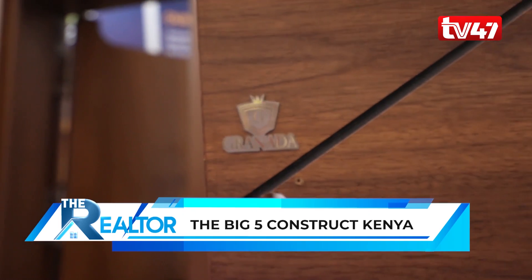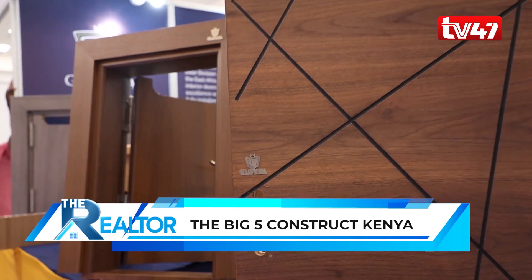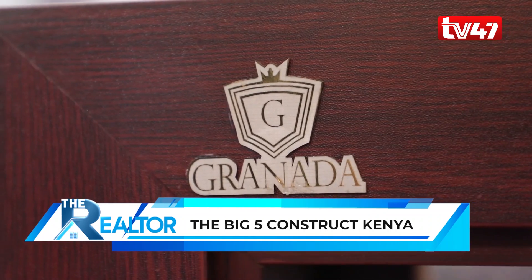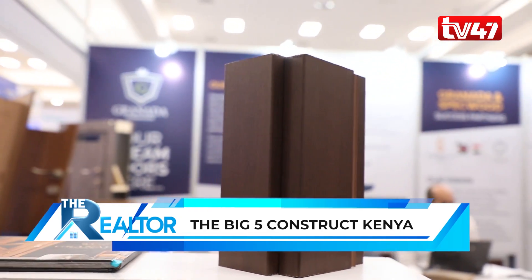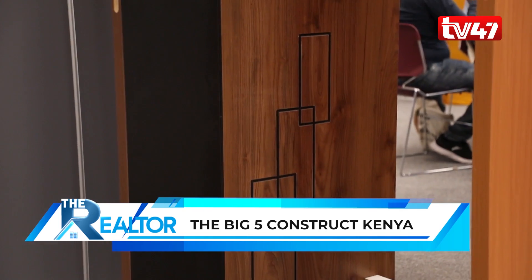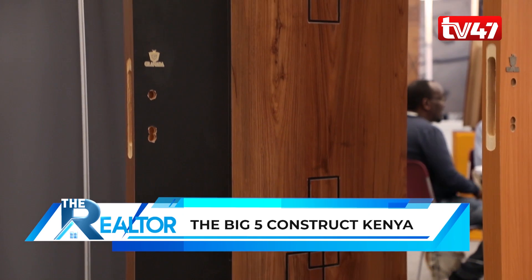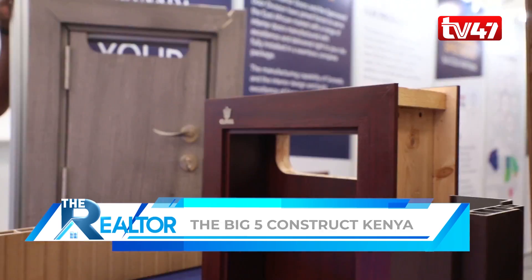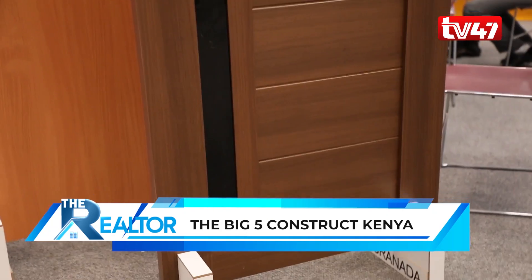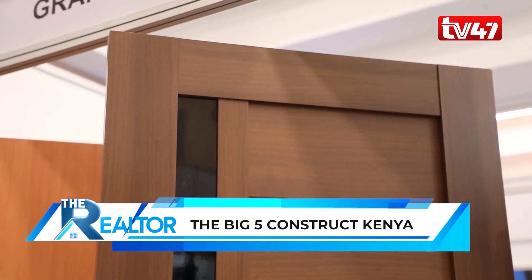My name is Leonard Kitui, head of customer solutions at Speckwood Group, here to introduce Granada Doors. We have formed a partnership between Speckwood Group and Granada, an Egyptian firm, to introduce the Kenyan market to our products. We deal with interior doors, kitchen fit-outs, and office fit-outs — basically anything with timber. Through the Granada partnership, we work with three types of door materials: PVC, MDF, and composite.